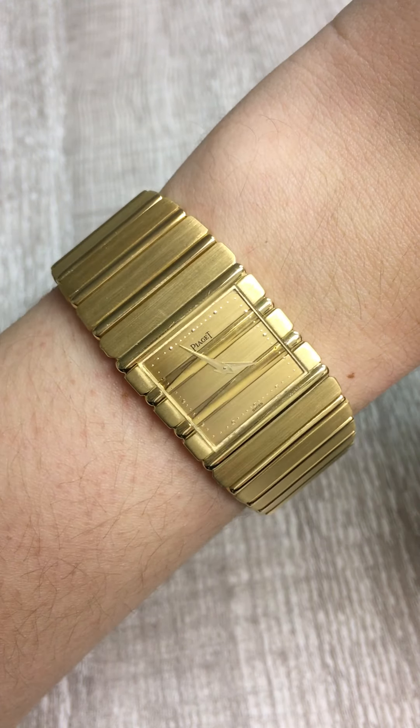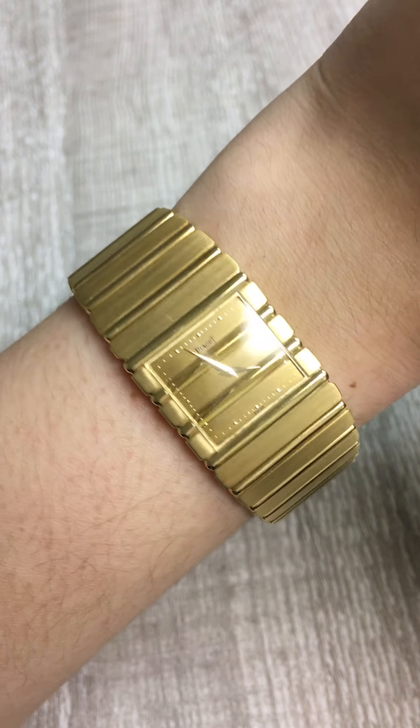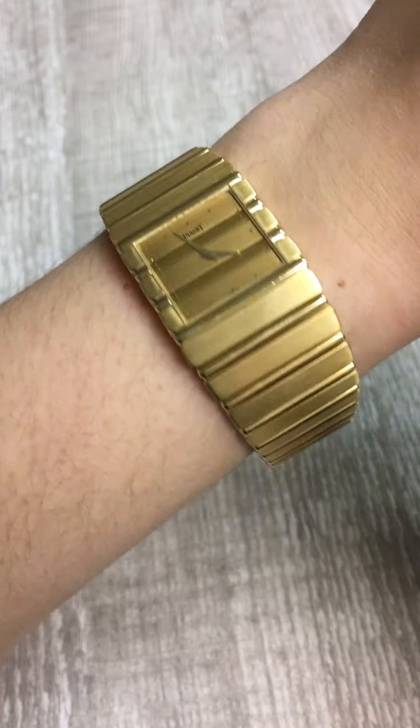Penny with SwissWatchExpo. Today, I am trying on the iconic Piaget Polo. This watch is such a fun choice for someone who wants a really funky and out-there watch, especially a lady, because it's not something that you see everyone wearing.